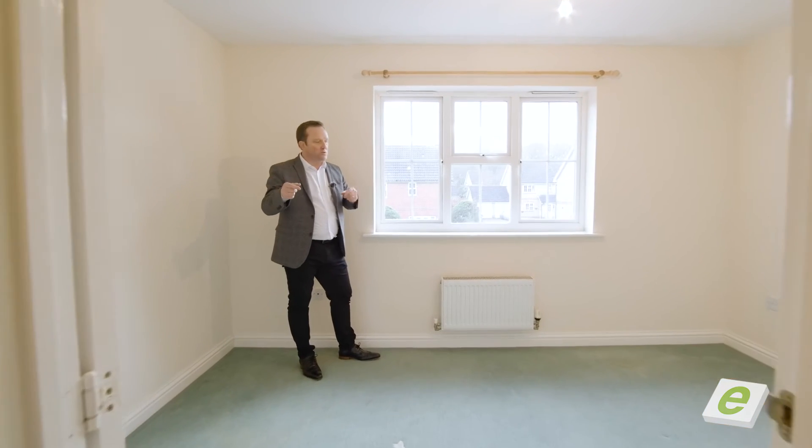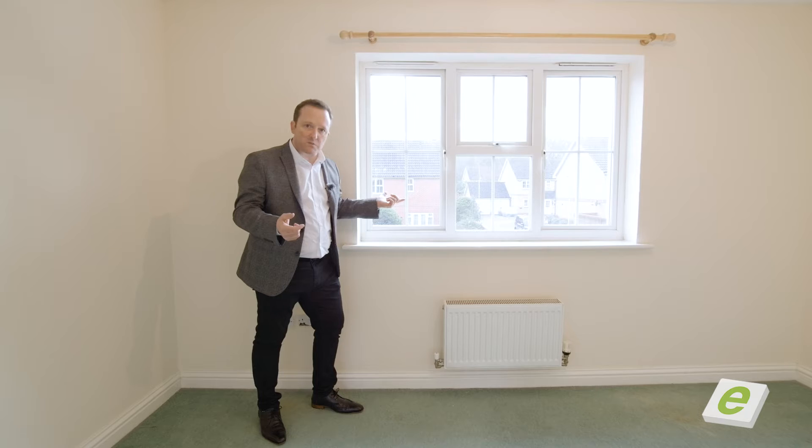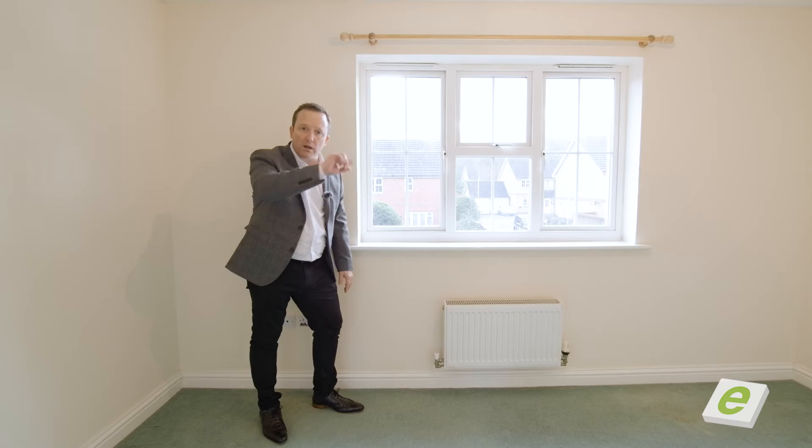So the master bedroom, positioned at the front — nice outlook there as well. Really like this one, built-in double wardrobe. Let's go and have a look at the bathroom.